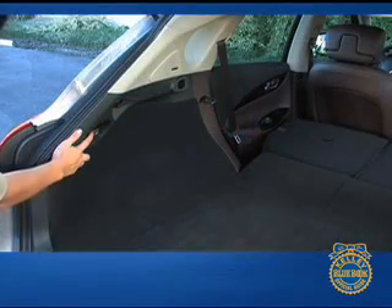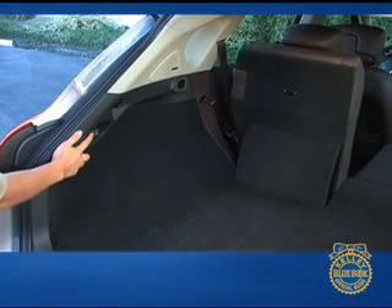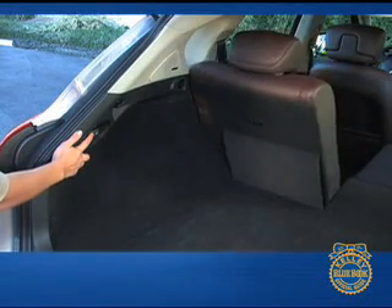We also like the power fold second row seats. Controls placed in the rear cargo area and within easy reach of the driver make raising the rear seat backs effortless.